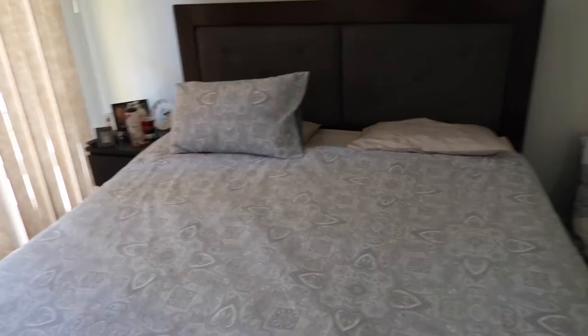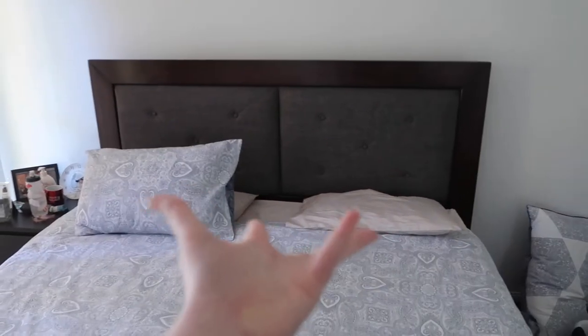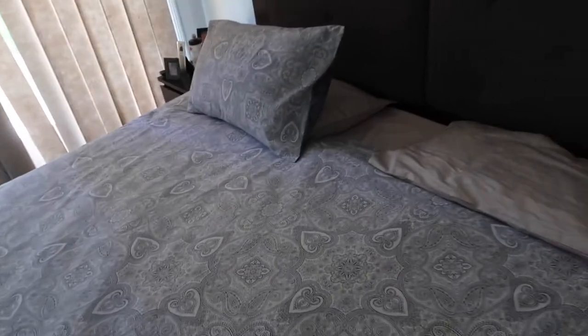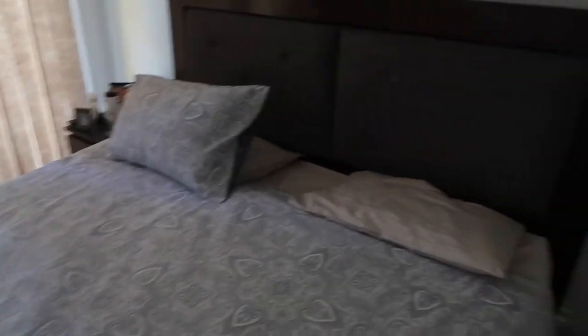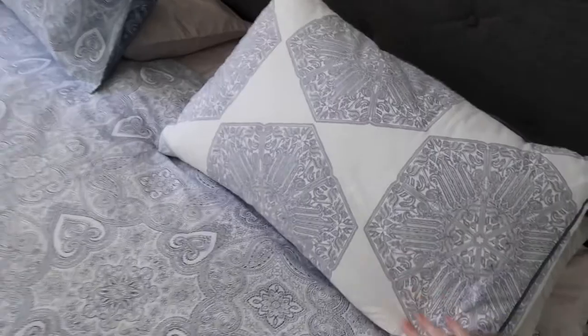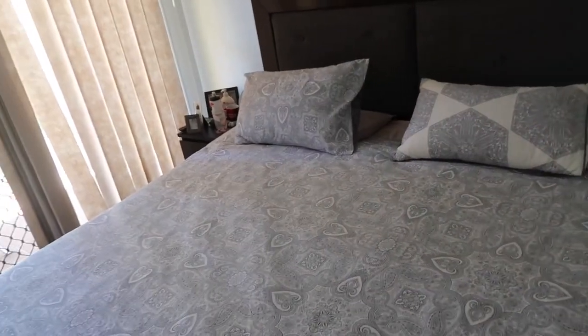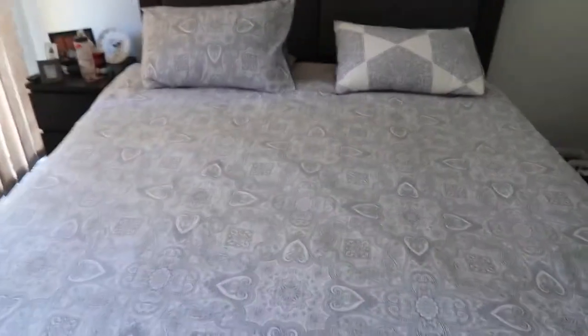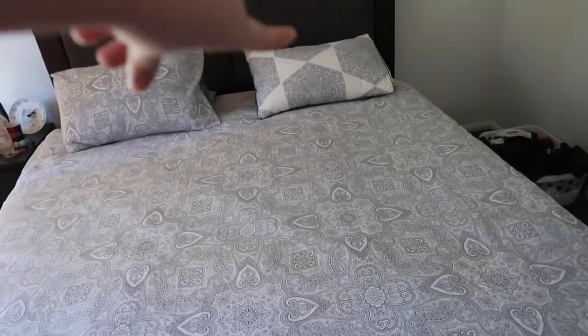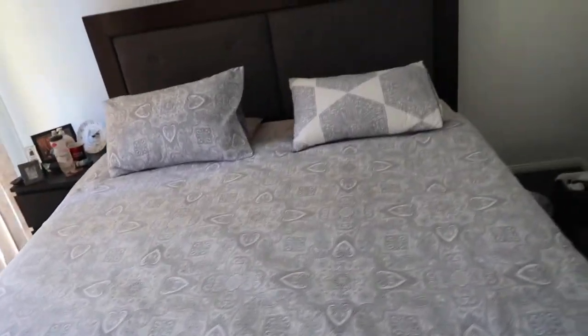So here's the finished bed — I think it looks amazing! The only thing is I cannot find the other pillowcase cover. That's literally why the video is going up so late; I spent about a week trying to find it and I've looked everywhere. I'm pretty frustrated, but I'll just put my old pillowcase on top for now. So that's the finished product, minus one pillowcase — I really hope I find it!